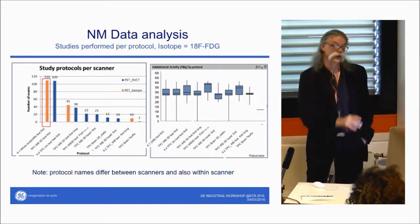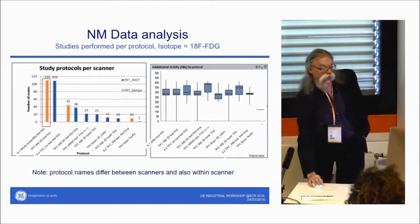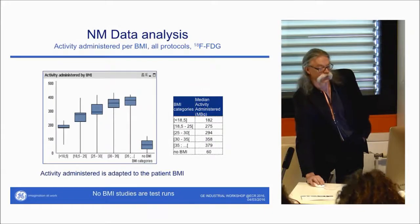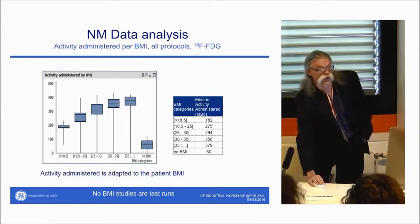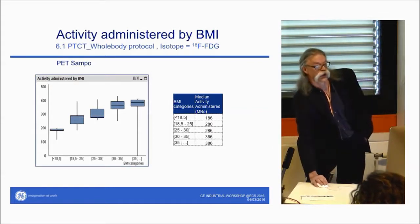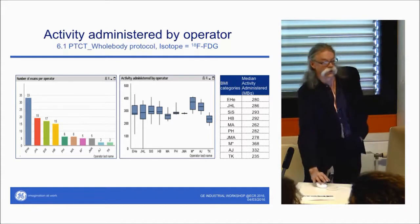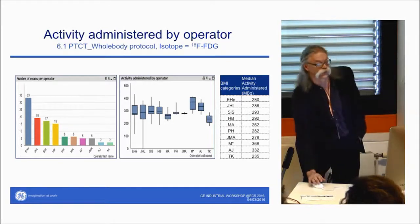Looking at activities administered, some studies showed very low activity ranges — on investigation, these turned out to be phantom and test scans rather than patient studies. The system also captures BMI: for phantom scans there is no BMI, but for patients you can analyze activities by BMI. With a single protocol and BMI stratification, you can also compare how different radiographers perform — though ideally the administered activity should always be the same.